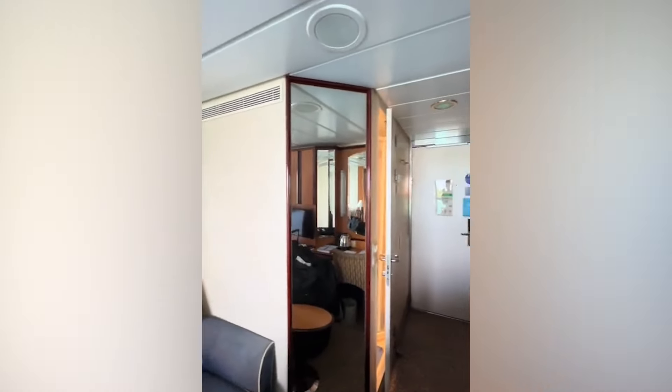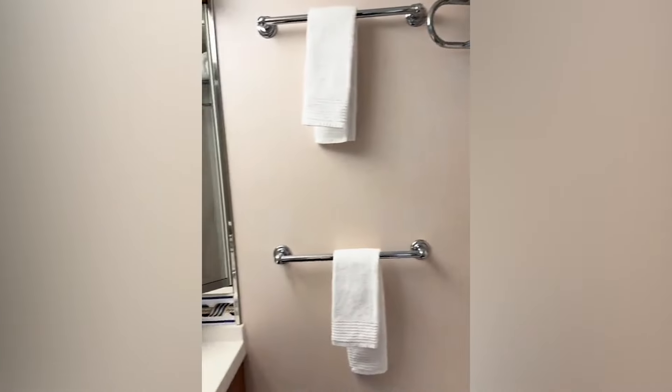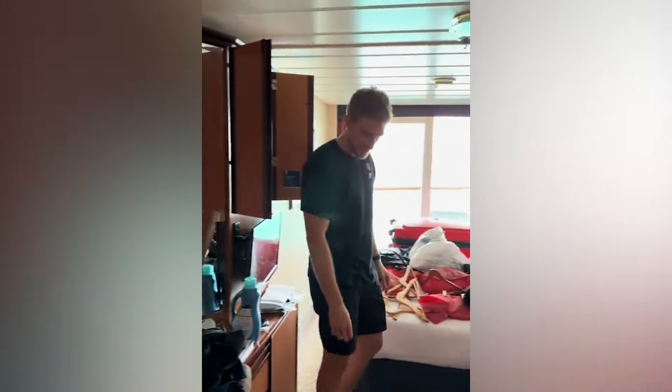I think this room is amazing. What's nice is most of these mirrors have hidden compartments where you can store things, and we stored a lot of our luggage under the beds.